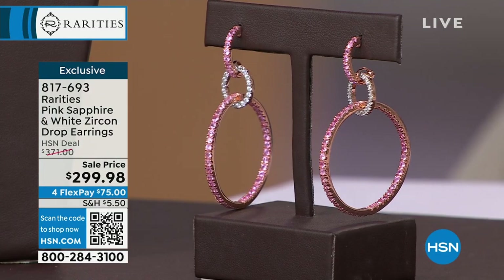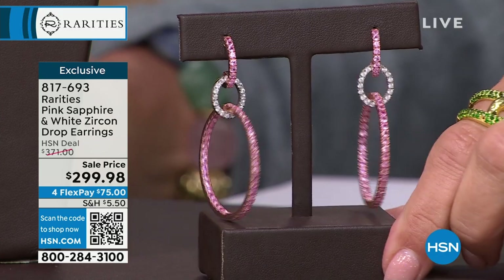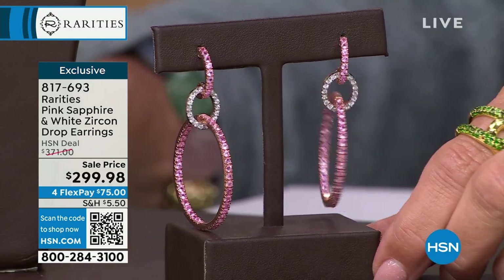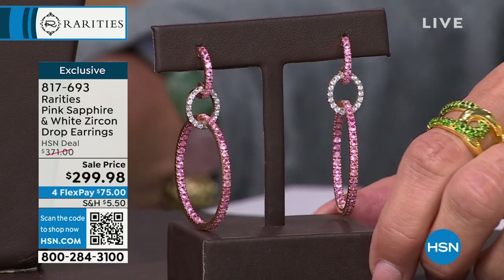Natural pink sapphires. If you tell me that you went to any jewelry store in the entire world and you saw this color pink sapphire that's untreated and natural, I have to tell you something — buy them because it's very, very hard to find this.